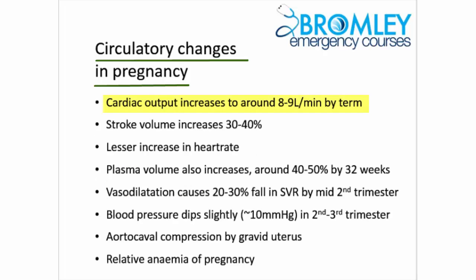Cardiac output increases to around 8-9 litres per minute by term — a whopping increase of anything from 30 to up to 50% in some pregnant women. That increase is achieved by a 30-40% increase in stroke volume and a lesser increase in heart rate, maybe 10%, equivalent to 10-15 beats per minute.